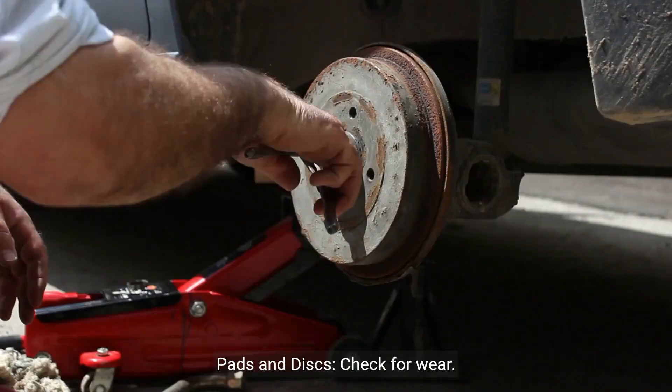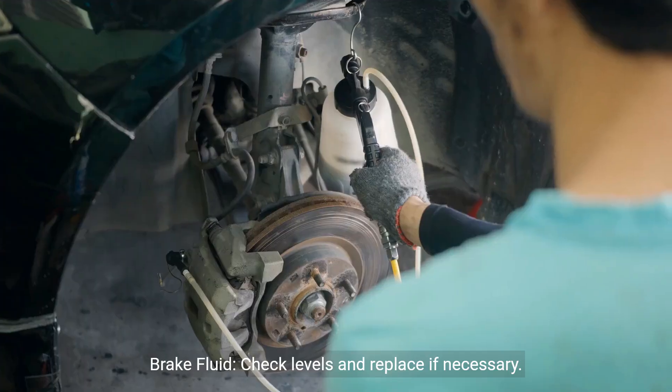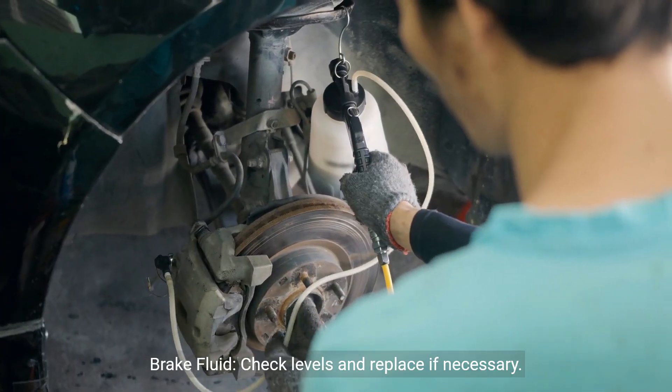Brake system — pads and discs: check for wear. Brake fluid: check levels and replace if necessary.